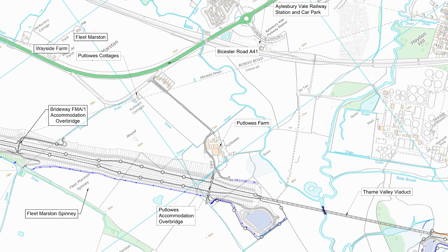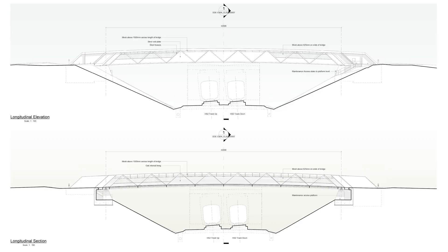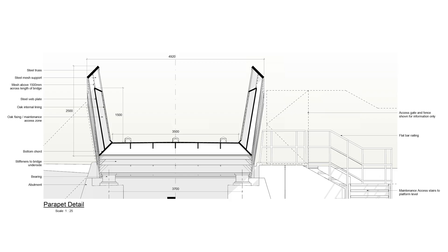We now reach the area between Fleet Marston and Aylesbury, and there are three structures to look at here. The first one we come to is FMA1 Overbridge, and this takes the Wadston Greenway over the line. The design of this bridge is slightly different to all the others, in that it consists of steel and oak. This is because no vehicles will be using this bridge.